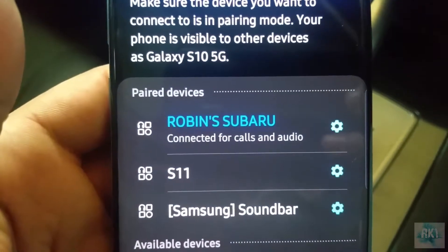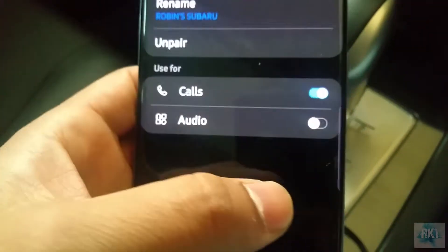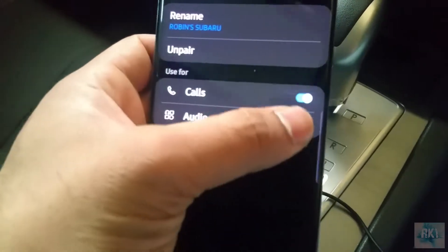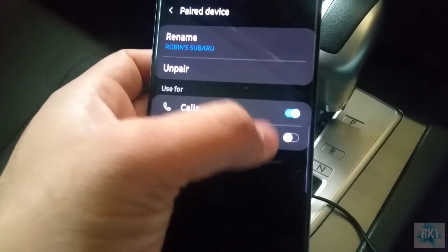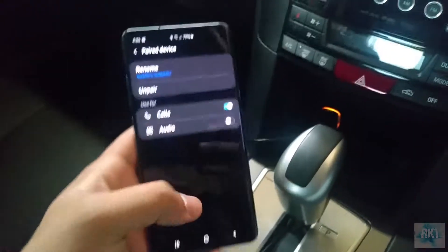If you go into the settings, you can see the audio button is disabled. If you try to click on it, it briefly activates and then just slides back off. So that's the problem with the new Galaxy devices.